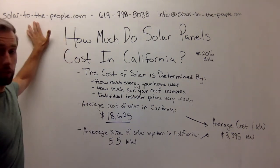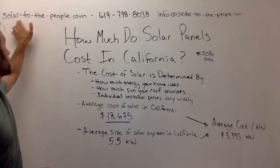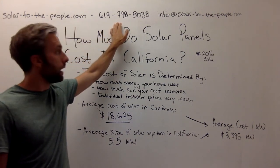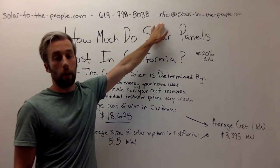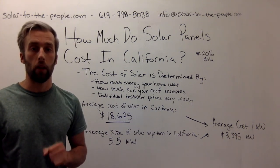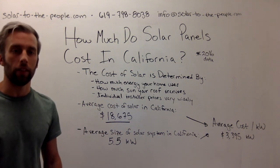Our site is solartothepeople.com — there are dashes in there, so please note those. Our number is 619-798-8038, and our email is info@solartothepeople.com. Please reach out to us — any questions, either myself or someone else will get back to you as quickly as we possibly can. We love hearing from people and we love feedback. Thanks so much and have a good day!